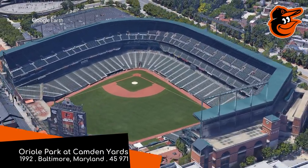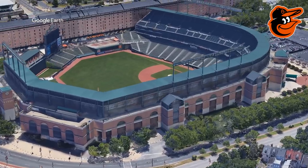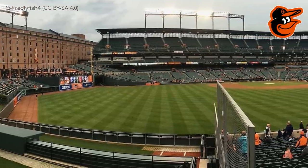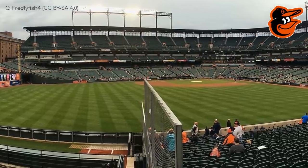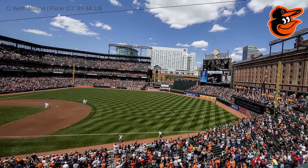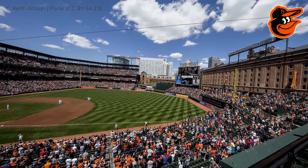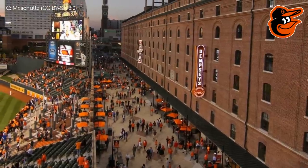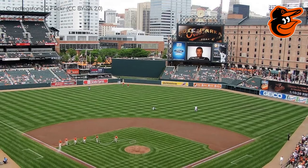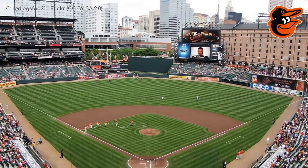Oriole Park at Camden Yards, Baltimore Orioles. This place is held in very high regard — it was the first of the retro classic ballparks, at least in the majors. The red brick, the steel, the green roof, the green seats all mimic the design of a bygone era while adding some modern touches. It's a clean, simple, and elegant design. It looks like it's being cut off — not by water, but by a warehouse that's been incorporated into the stadium itself, containing offices, restaurants, a team store, and more. Its main purpose, though, is to shut up and look pretty — it's the icing on the cake of what is a fantastic venue.